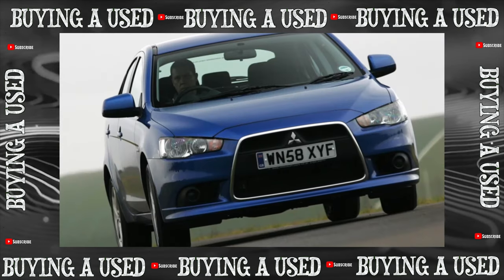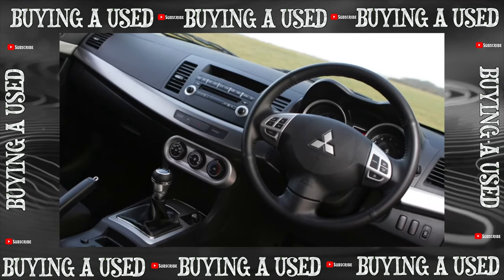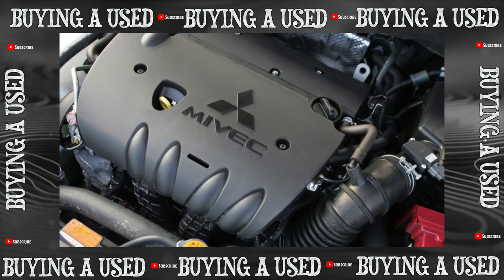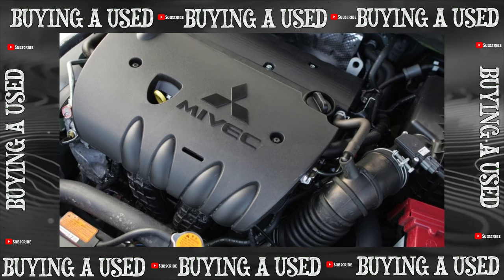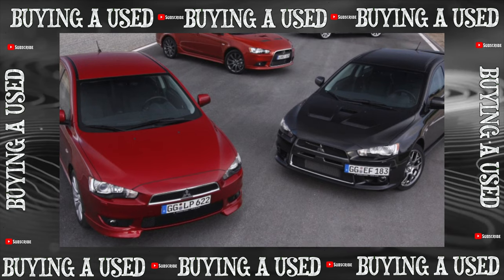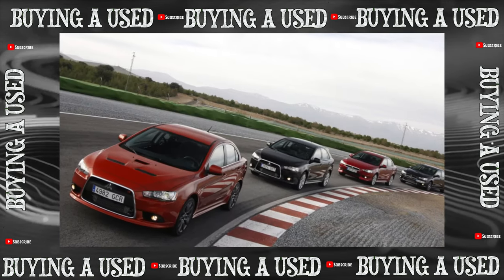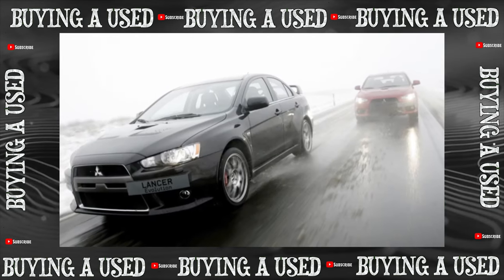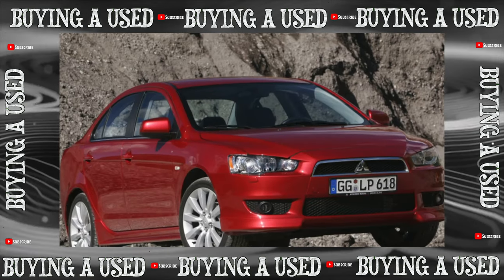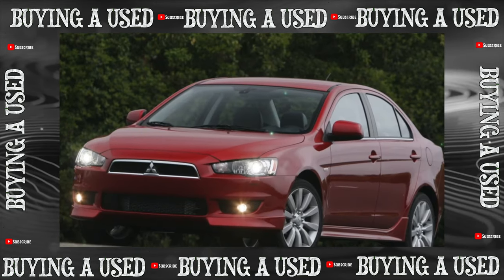Other gasoline engines do not suffer from oil gluttony. These are the 4A92 with a volume of 1.6 liters (8% of cars), the most popular unit — the 1.8-liter 4B10 (36% of cars), and the 2-liter 4B11 (26% of cars). In general, the line of Lancer engines is not bad; 250,000–300,000 kilometers are not the limit for them. The MIVEC variable valve timing system is not particularly capricious, and the timing chain drive does not require attention for years. There are small common issues, though.